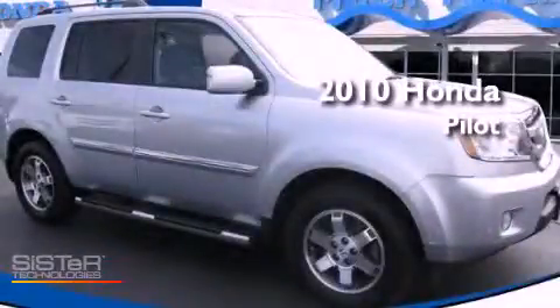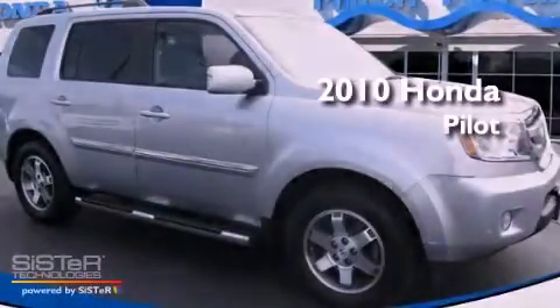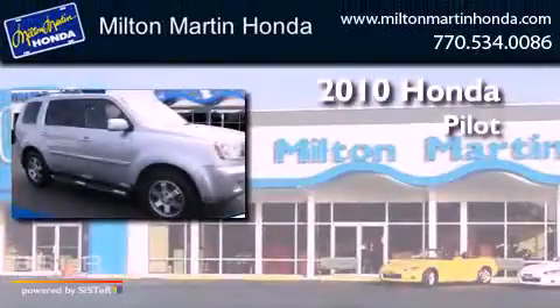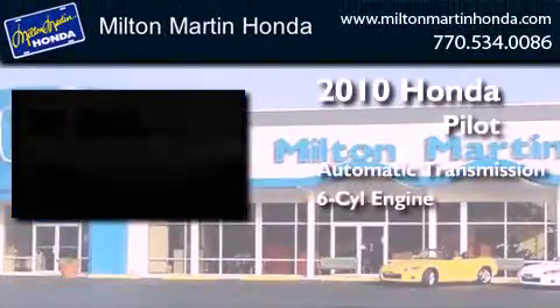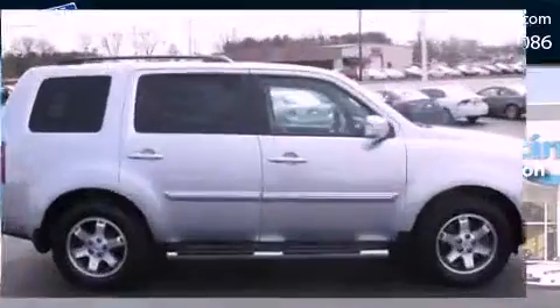This is a certified pre-owned 2010 Honda Pilot. This crossover has an automatic transmission, a V6, and the added safety and control of four-wheel drive.